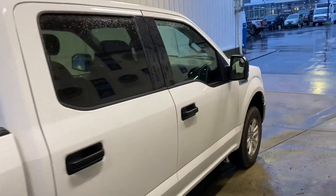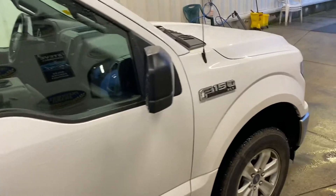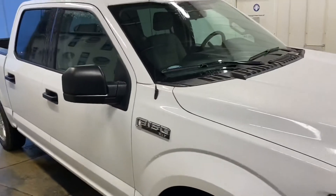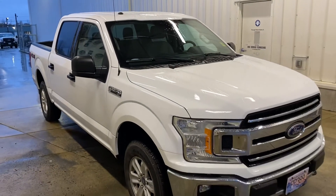The auto manufacturer's warranty is still in place. This is a one-owner vehicle — leased from us by a local property maintenance business. They just returned it and upgraded to a new truck. No accidents at all.